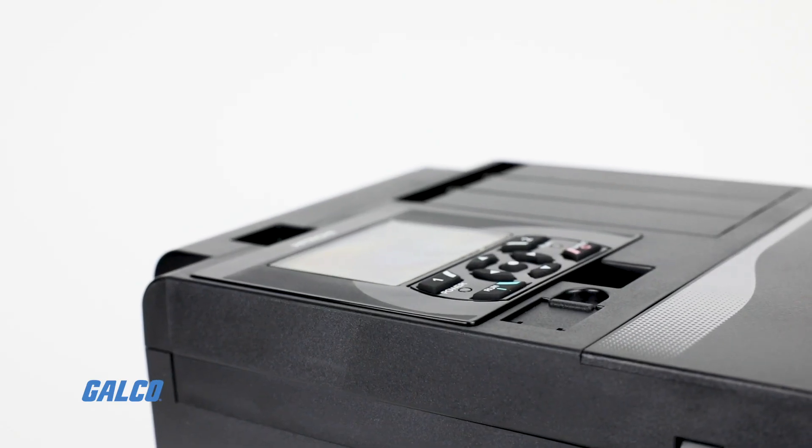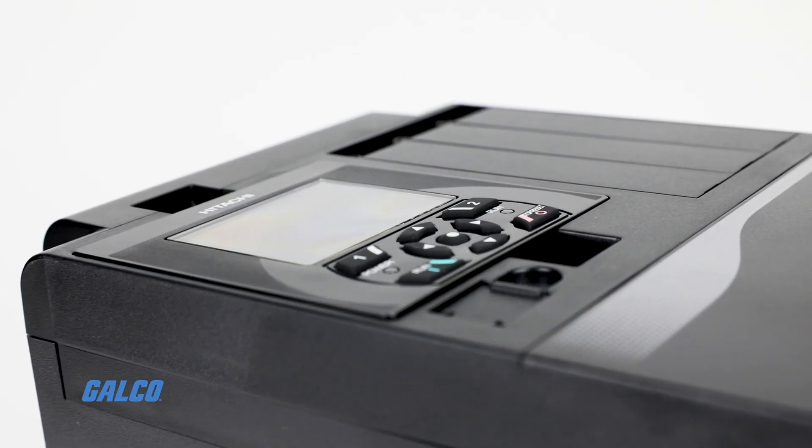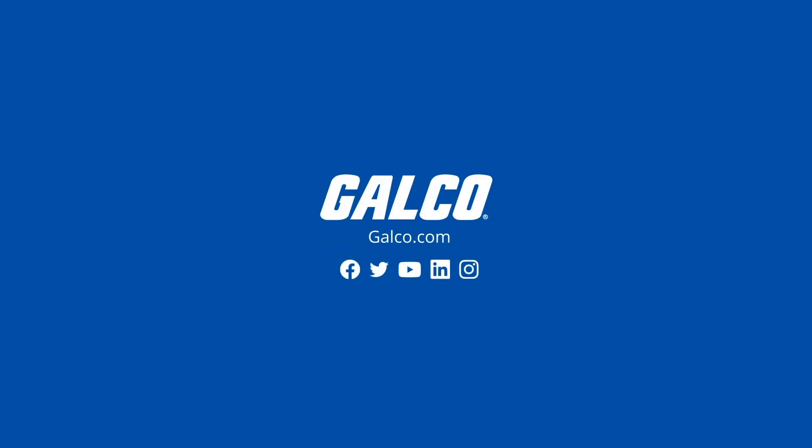To learn more about Hitachi's SJP1 AC drive, give us a call or visit galco.com today.